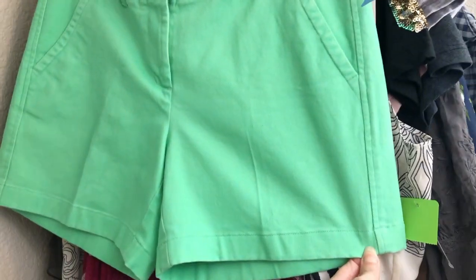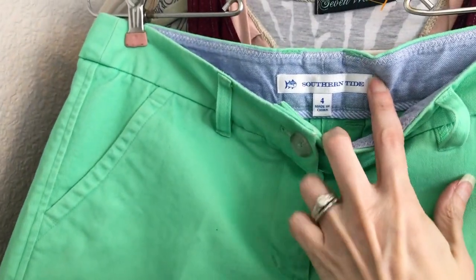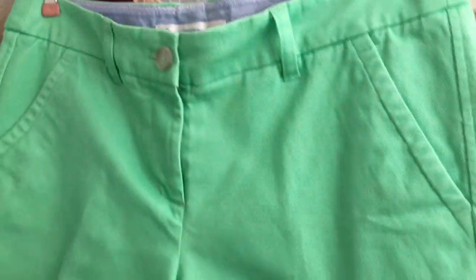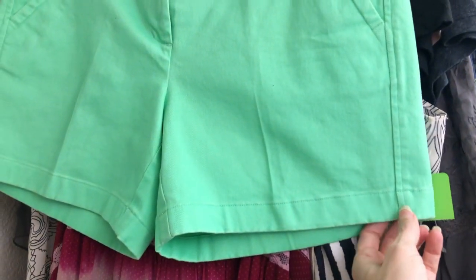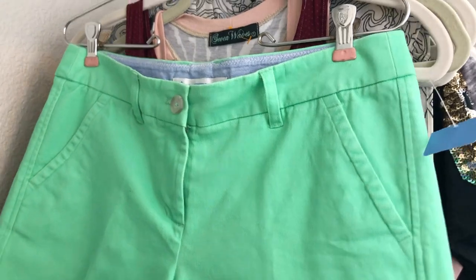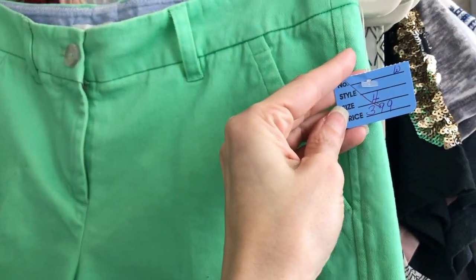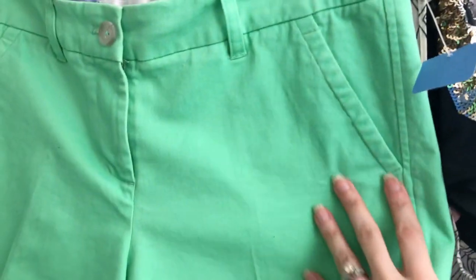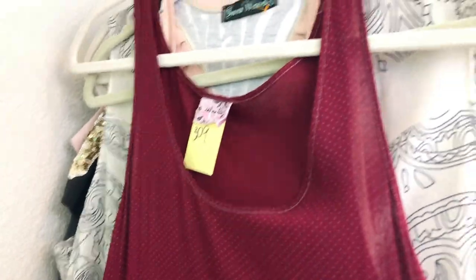These are a little more preppy — they remind me of something someone would wear to the lake house or to the beach. It's called Southern Tide, it's a size 4, and they are in very good condition. It's a mint or sea foam green. I paid two dollars — they were half off. I think these were selling for around $25 or $30. They're really cute.